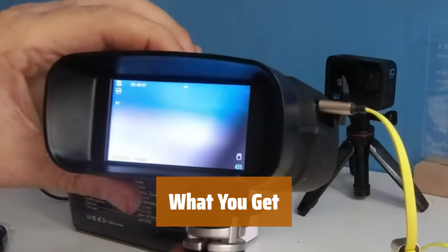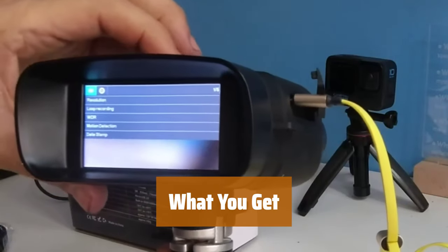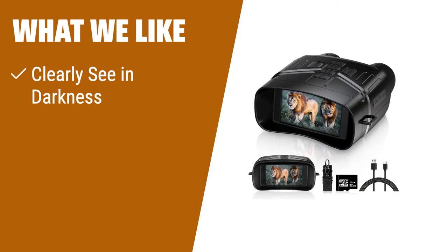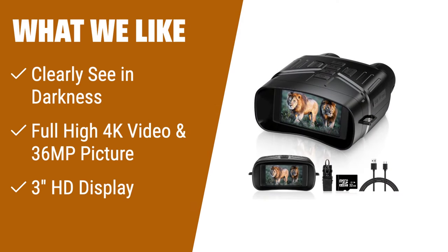Included in the package are night vision goggles, neck strap, 32GB SD card, data cable, and user manual. Contact us for excellent customer service. What we like: Capture clear photos and videos in darkness. Great for outdoor activities and wildlife observation.